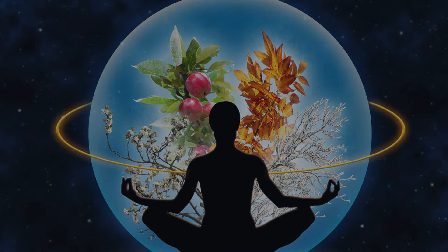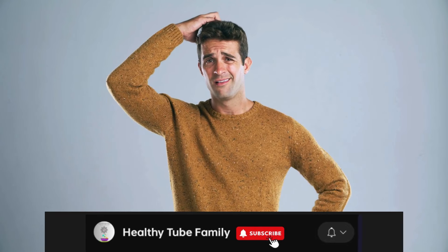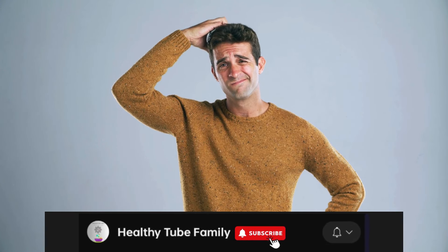Thanks for watching, and we hope you found this video helpful. Remember, nature has the power to heal. Don't forget to like, share, and subscribe for more natural health tips and tricks. See you in the next video.